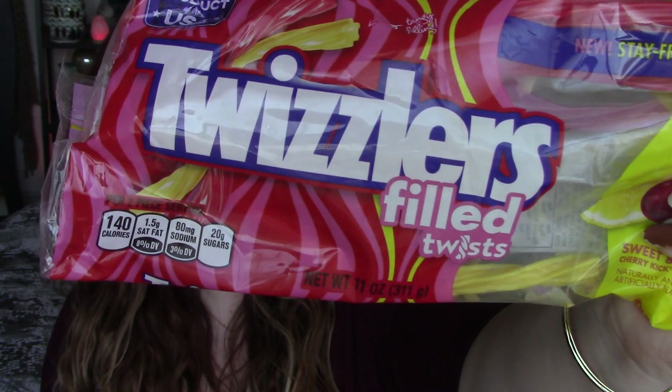If you have not tried the Filled Twizzlers — they have like this extra goo in them — mmm. This is the best way to eat them too, one of each color. You need them in your life.